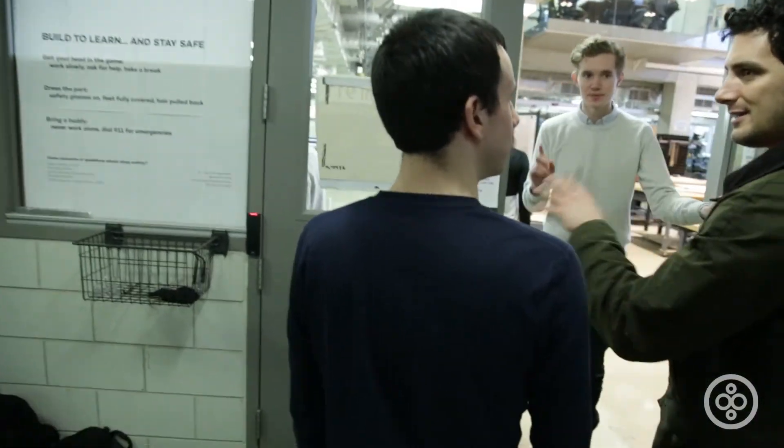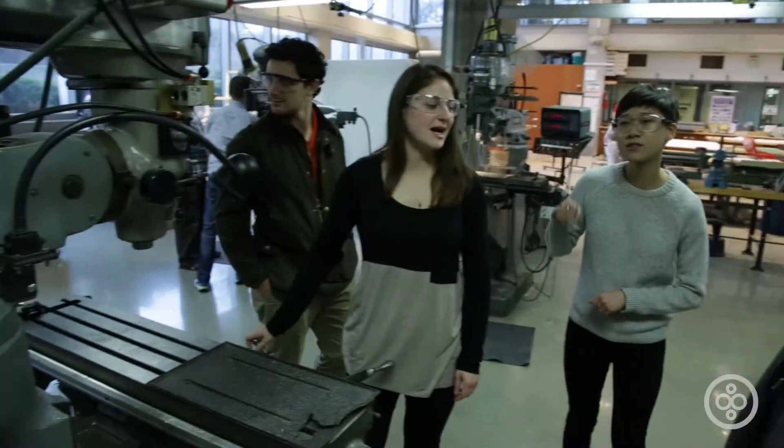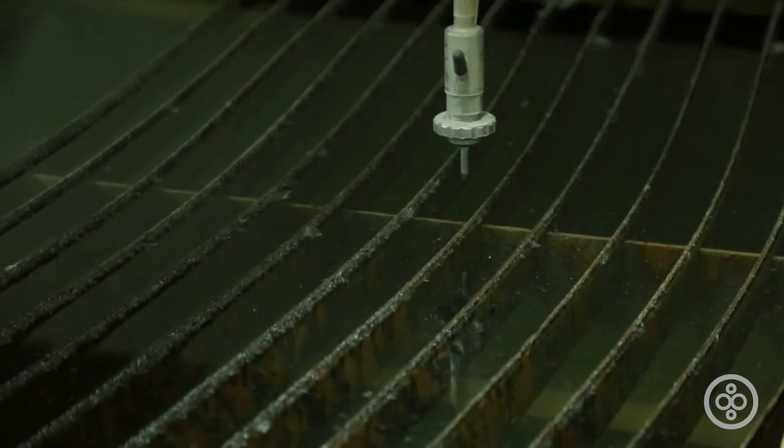We're in the Ford machine shop. This is where all of the engineering for all engineering projects occurs. I'm doing the sand blaster — this is my favorite machine. It's capable of cutting through multiple inches of steel.